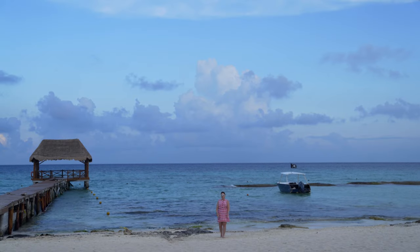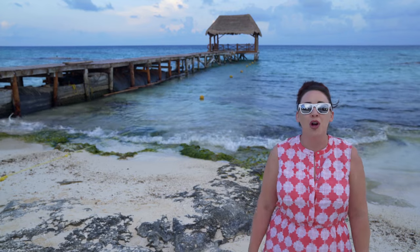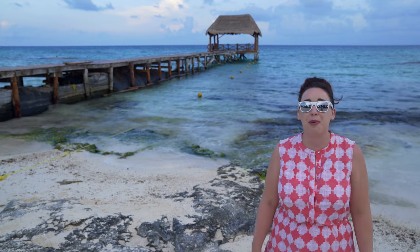Hey friends, it's Amber from Gear, Glasses, and Gadgets, and today we're going to talk to you all about travel. We're going to show you what's in our bag when we travel and also give you some great pointers.